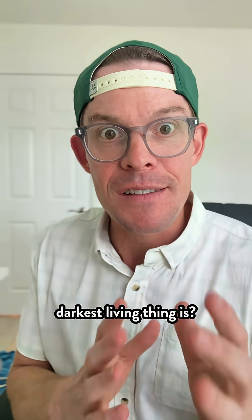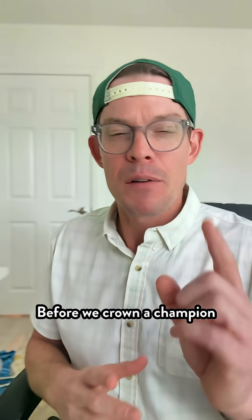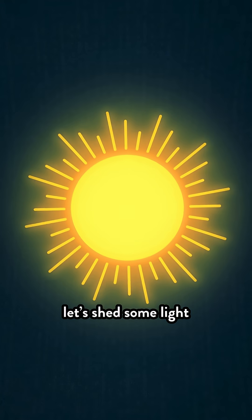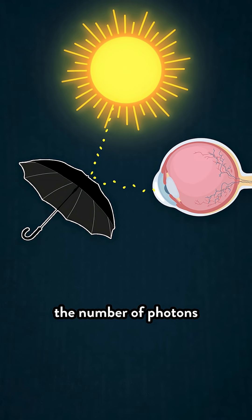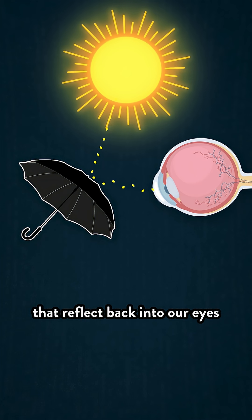Hey, you ever wonder what the darkest living thing is? Well, before we crown a champion, let's shed some light on our judging criteria. We judge darkness based on how much light — in terms of the number of photons — that reflect back into our eyes after they bounce off of an object, or a bird.